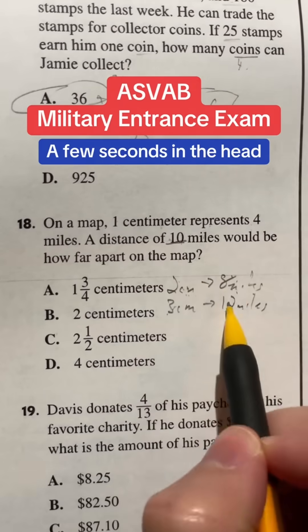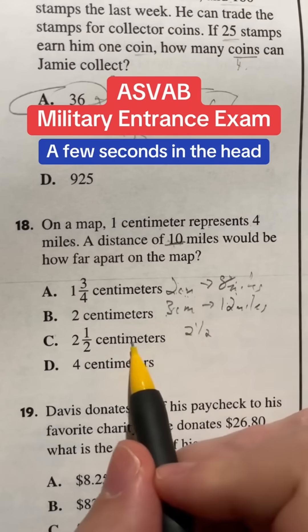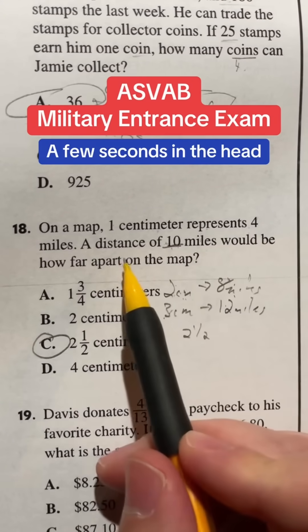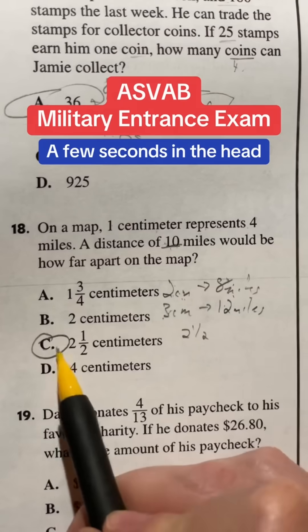And in fact, we're exactly in the middle of eight and twelve with this ten, which means that our answer is probably going to be two and a half. Is that one of our options? It is indeed C. Now, most of this should be able to be done in your head in a matter of seconds — double to four gives me eight, but three times gives me twelve, that's too much. You just do that little quick game in your head and get an answer of C.